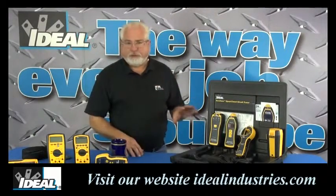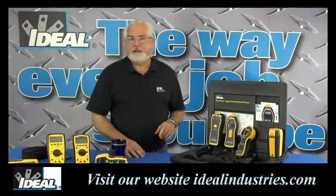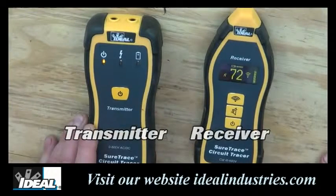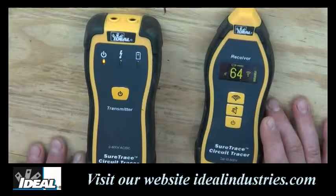Let's take a closer look at the circuit tracer — let's move over to the shop and I'll show you how to actually use it. The tracers consist of a transmitter and a receiver. The transmitter produces a unique signal onto the circuit to be traced, and the receiver detects that unique signal when placed in proper orientation to the wires being traced or breakers being identified.